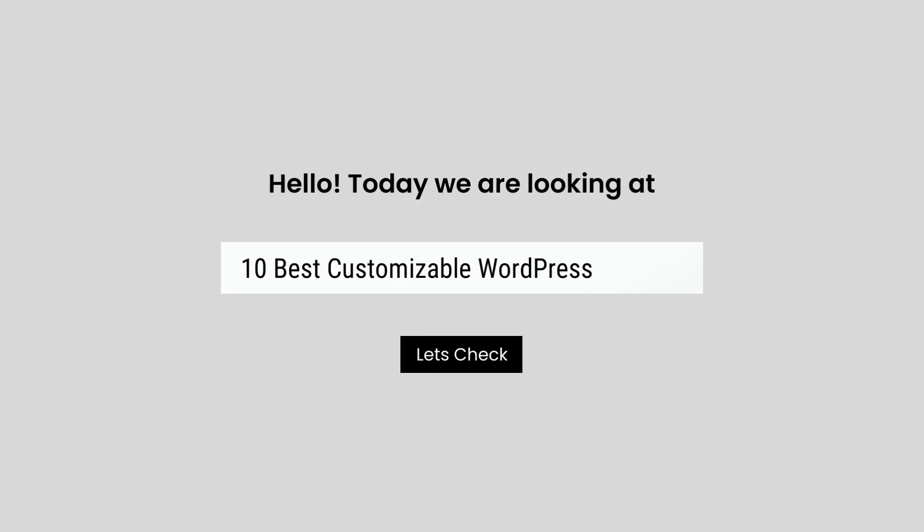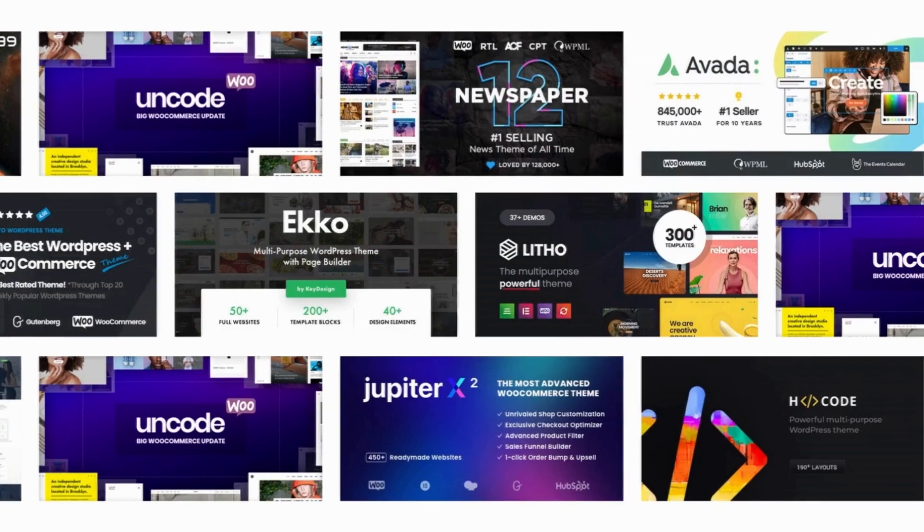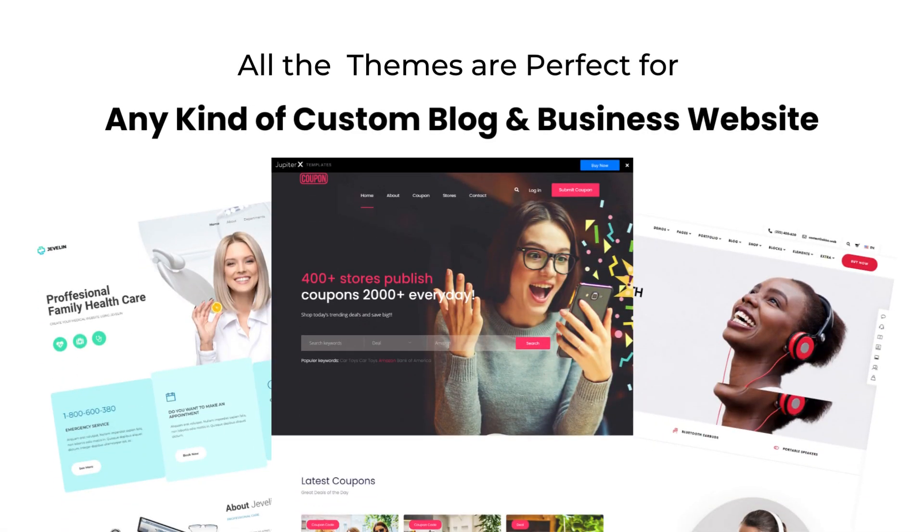Hello, today we are looking at the 10 Best Customizable WordPress Themes. All these customizable WordPress themes mentioned are picked by experts based on the rating, a high number of sales, and awesome features.